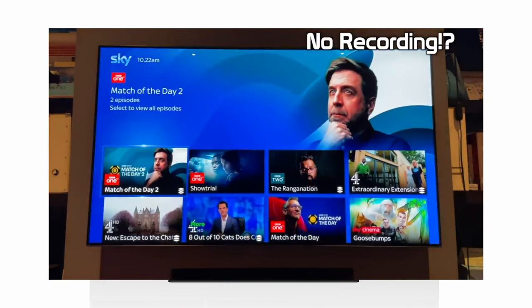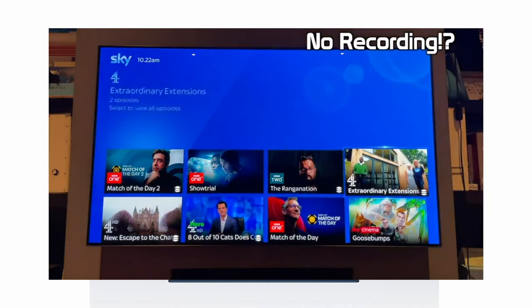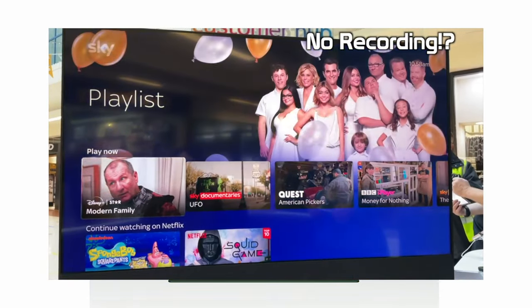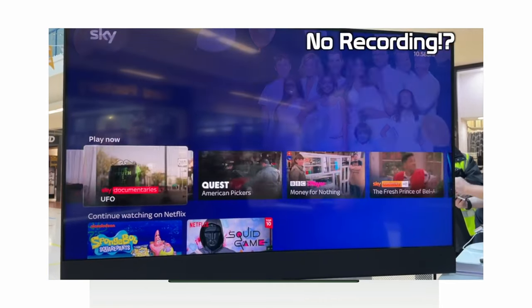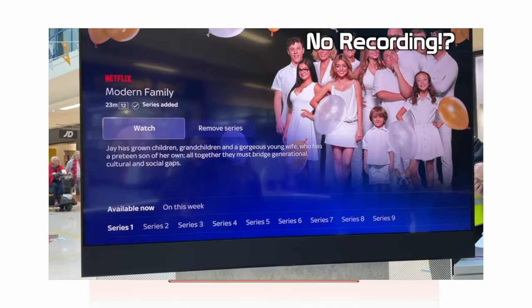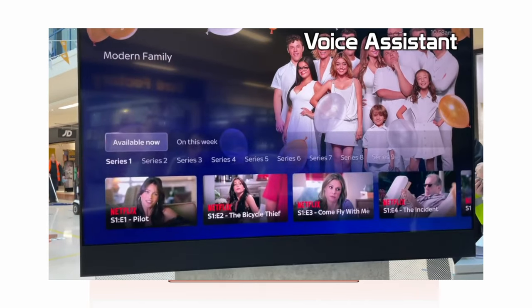Instead of having a recording service similar to Sky, you actually just have the ability to create playlists. And from many videos I've seen on the internet, this is causing people very many headaches, because those playlists literally just direct you to an application where you then download. So for instance, if it was a BBC program, it would direct you to BBC iPlayer and then you would get it from there.